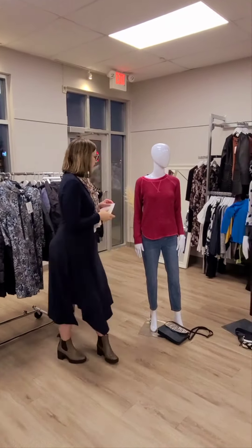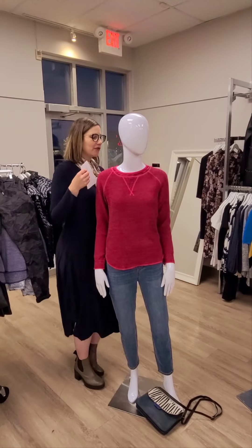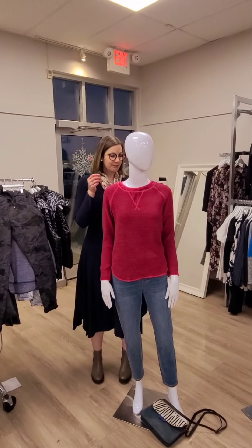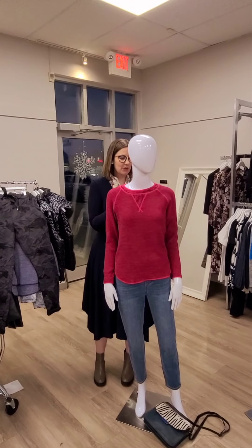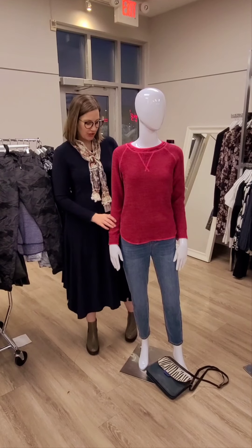Moving on to the first mannequin — we've done this Cotton Country top in the past in other colors. It is made in Canada as well. It is cotton — I love this color. The price on this one is $154. It's really nice and it's got kind of a waffle fabric to it as well.